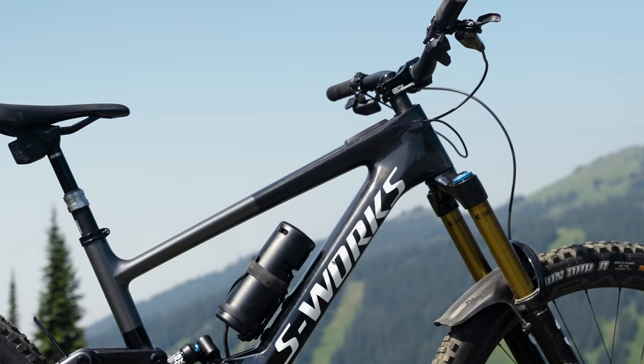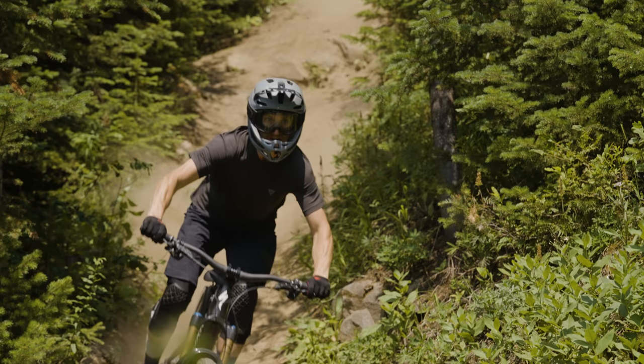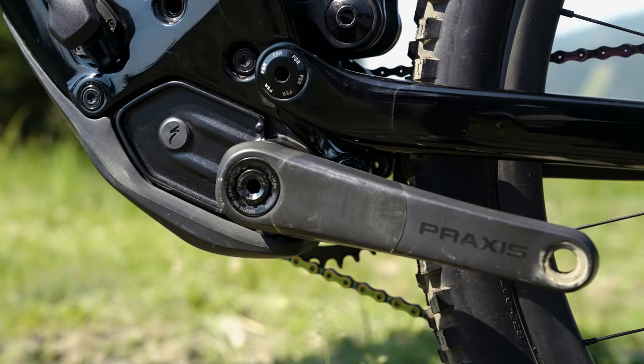I'm Matt, and we're here at the 2021 Pinkbike Summer Field Test in Sunpeaks. The full carbon 29-inch wheeled 170mm travel Kenevo SL is a lightweight e-bike that might win over some of those that are put off by some of the heavier machines out there.